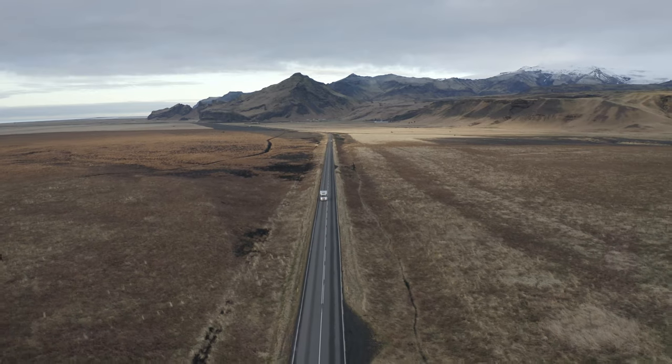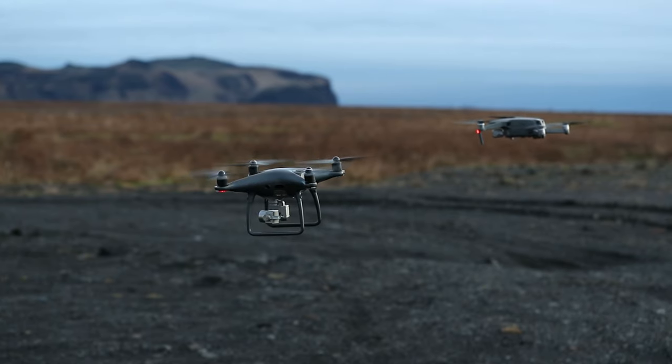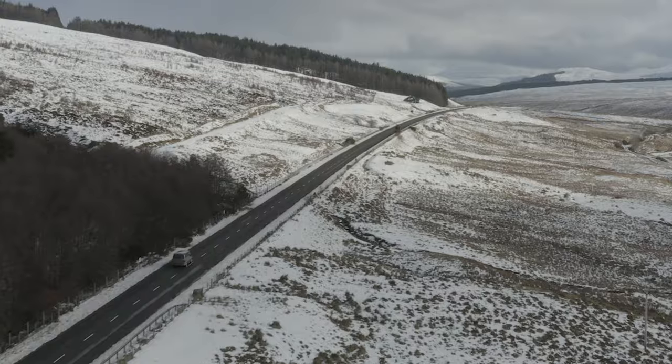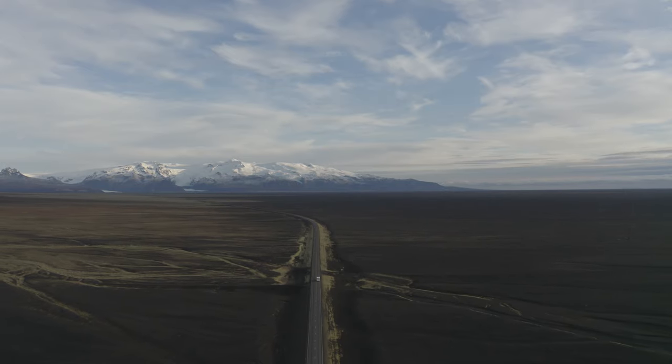Van life is happening! We've put the deposit down on a Hymer Grand Canyon camper van. For those who know a bit about campers, that is not a complete self-built camper van — we're not buying a shell. We're buying one that's pretty much completely ready to go, just without everything we need in it.